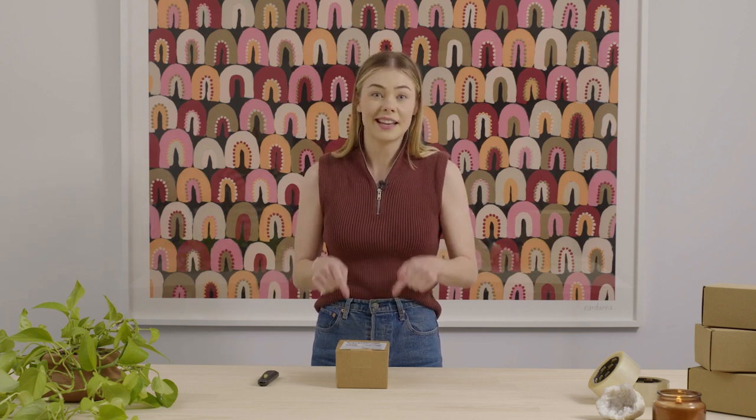Hey everyone, Pru here from Signet, and today I'm going to unbox an order from our customer, Mecca. Mecca is one of the biggest beauty retailers across the country, and they got Signet to help them out with a completely eco-friendly solution for their online orders. Since introducing it for their business, they've had a 40% uptake of customers online choosing this exact packaging.